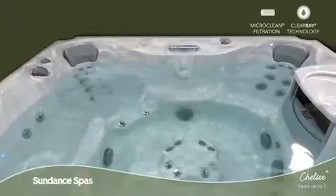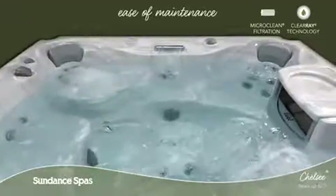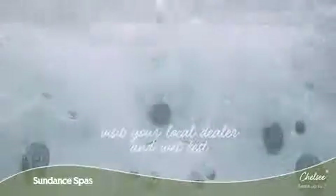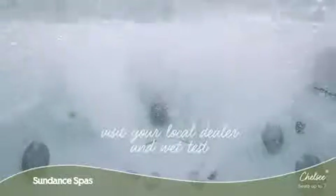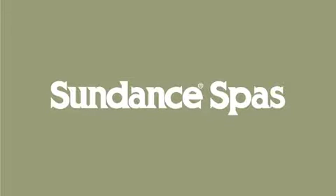Thanks to ClearRay, the micro-clean filtration system and superior horizontal filter design, keeping your spa water clean is a breeze. Come and wet test the Chelsea model today and feel for yourself why Sundance Spa owners buy again and again. To learn more, visit your local authorized Sundance Spa Dealer.